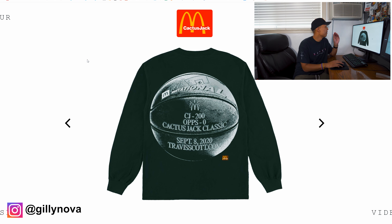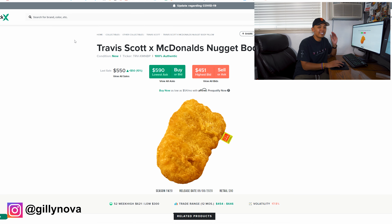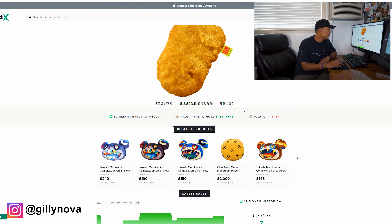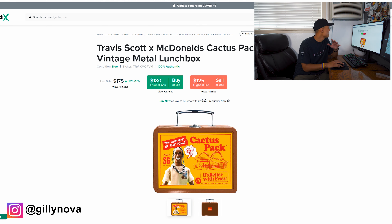The next thing I bought from McDonald's and Travis Scott was the McNugget. Let me check — so these are the last five sales of the McNugget on StockX: it sold for $600, then some sold for $500. There were seven sold total on StockX with an average sale price of $500. The retail was $90 and with shipping everything came to about $105.